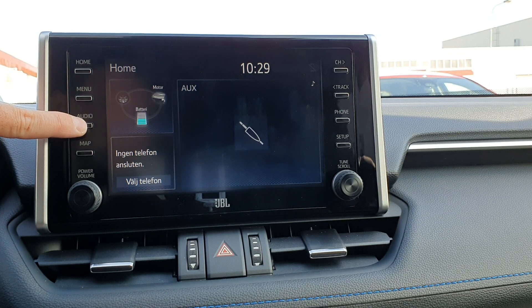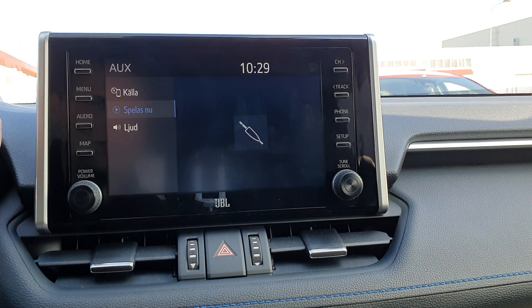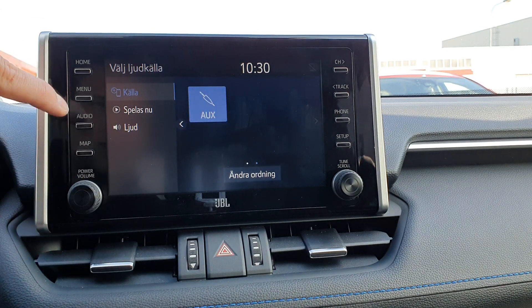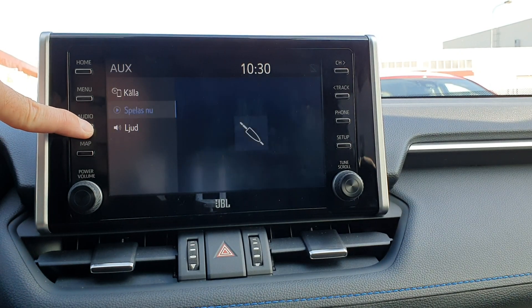To switch to the Android system when you have the Future 10 or Denso, press Audio for two seconds. To get back to the factory system, just press Home. If you have the Panasonic, press Menu for two seconds to switch. We have selected AUX as the source in the factory system, so the Android sound will go through AUX.